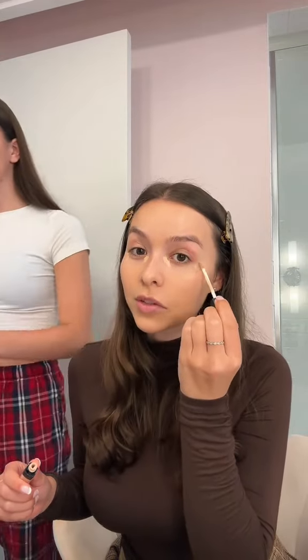Get ready with us for Thanksgiving. First thing I'm using is the Charlotte Tilbury Flawless Filter. We are going to our grandpa's house for Thanksgiving and he's Italian, so we're having an Italian Thanksgiving this year with no turkey. Not sponsored. I'm in Kentucky right now visiting my family in Louisville.